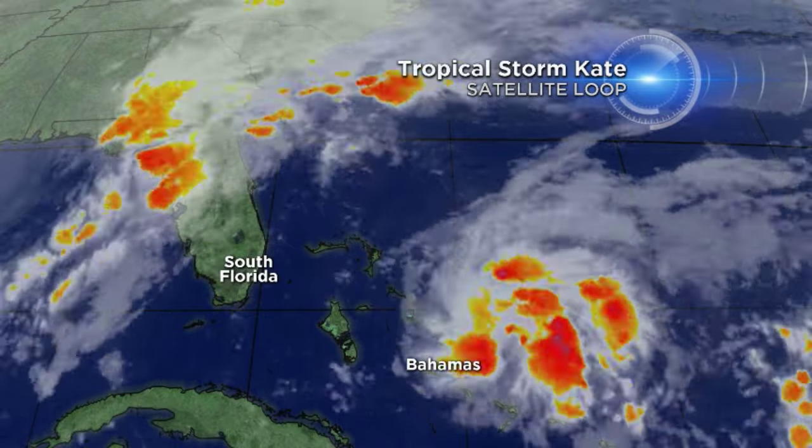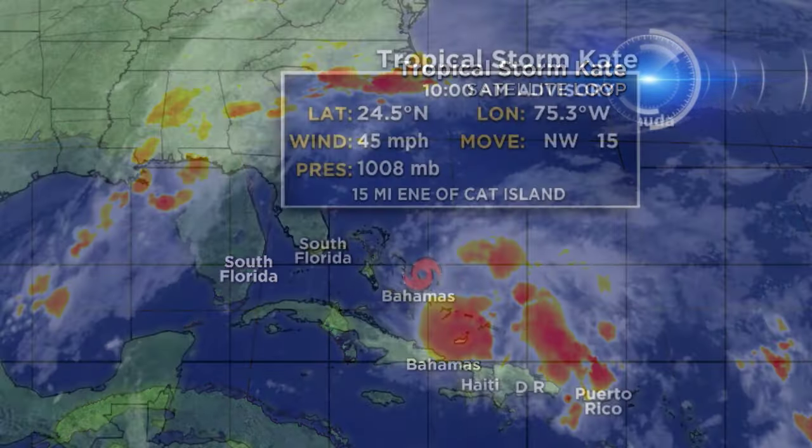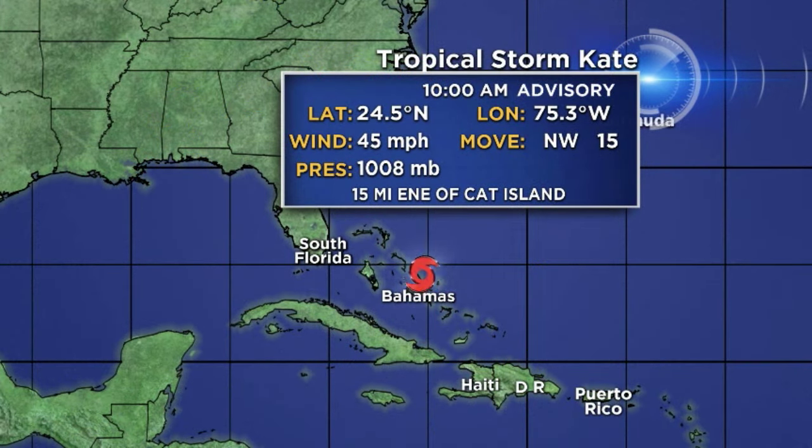You can see some better organization to this system as it churns its way through the central Bahamas, moving off to the northwest now at 15 miles an hour. The 10 a.m. advisory has top winds at 45 miles an hour. Hurricane hunters found a slightly better organized system this morning than it appeared to be last night, so because of their investigation and what they found, they upgraded this to a tropical storm.